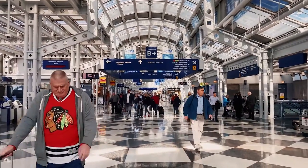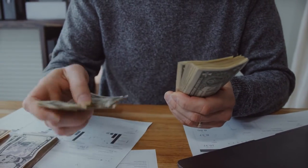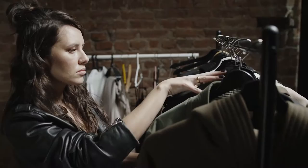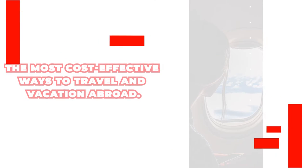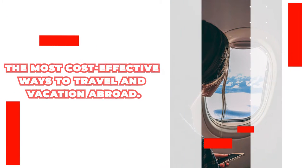There are inexpensive options for students to travel, believe it or not. In fact, there are low-cost options for everyone. You can save money while traveling like it's nobody's business with a little flexibility and know-how. Stay tuned to learn about the most cost-effective ways to travel and vacation abroad.